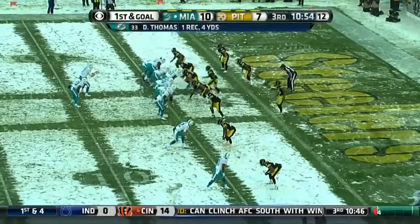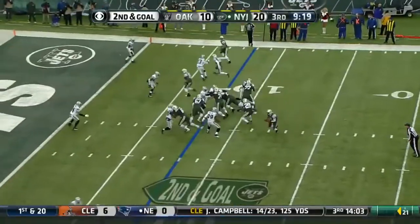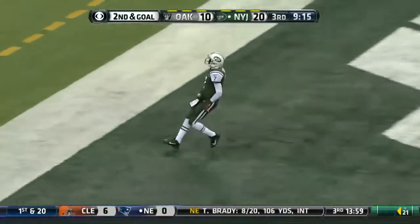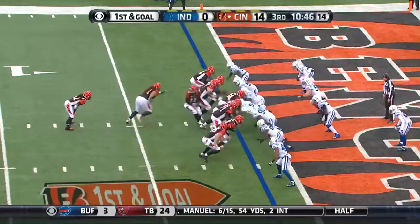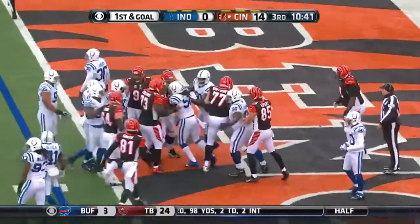First and goal for Miami. Tannehill on a give. Thomas untouched! Nice front. Touchdown!